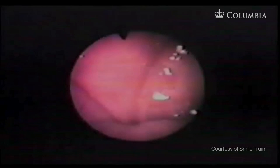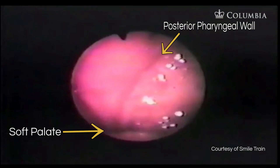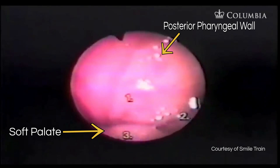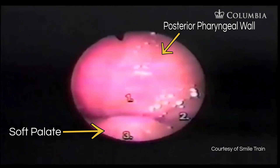Here you can see good velopharyngeal closure. The patient produces repeated 'pa' syllables, demonstrating complete and consistent velopharyngeal closure during the oral sound production.